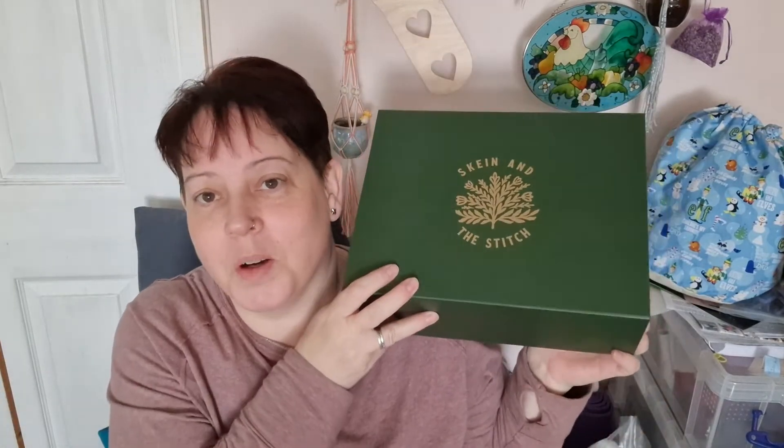Okay, so this is — can you see — Skein and the Stitch, or skein? I think the word is actually skein but everybody seems to be calling them skeins these days. I'm going to say Skein and the Stitch because that's what I want to say.